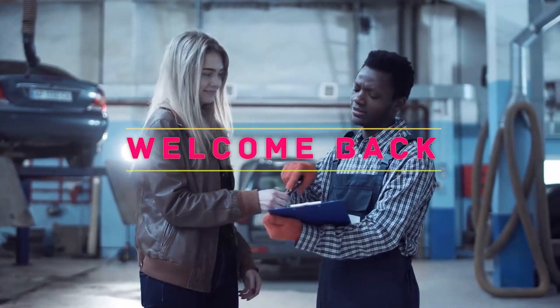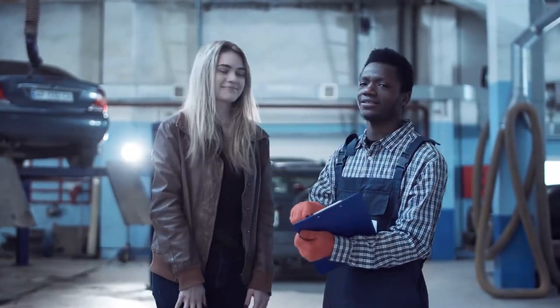Hey, welcome back to my channel. In this video, I'm gonna talk about the top 5 dishwasher detergents.